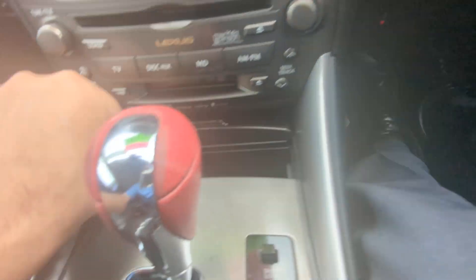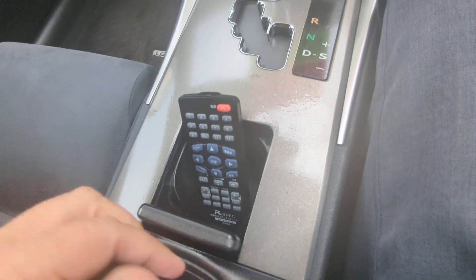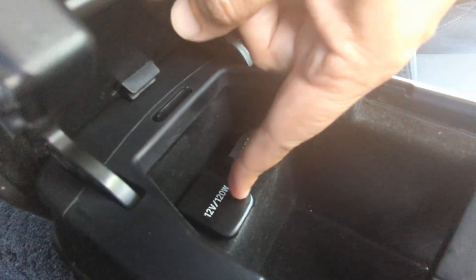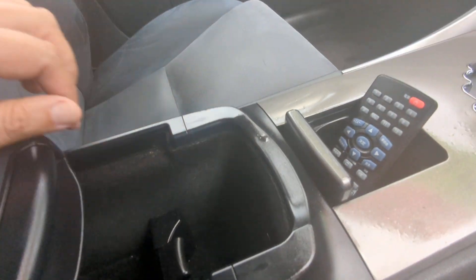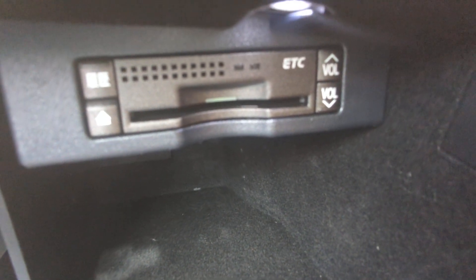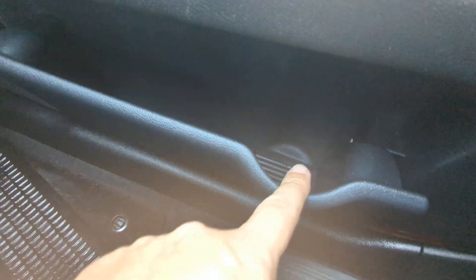You have a little compartment here for coins, your shifter, a cup holder, and a center armrest/console. When you lift it up it gives you another cup holder, a power outlet, and an aux port. Continuing to the left you have your glove box, and then hanging out right there is your ETC reader — your electronic toll collector. This works like E-ZPass in the States if you're able to get the card for the expressway. There's also a little bit of storage on each door panel with a cup holder as well.